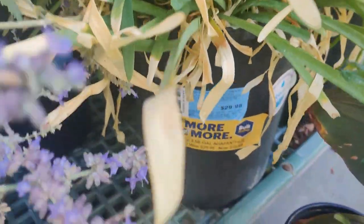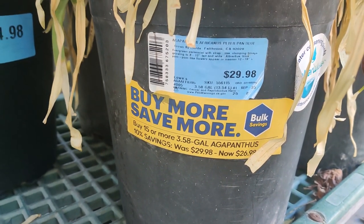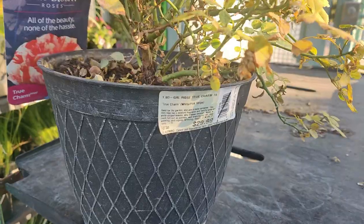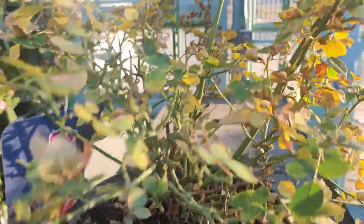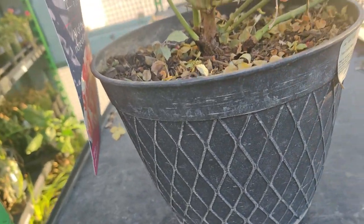Over here we've got actually eight for $29.98 — Agapanthus Africanus Peter Pan Blue. Rose True Charm at $30, and it's like this cute little pink bloom here. So $29.98, 50% off of that.